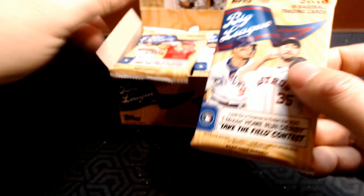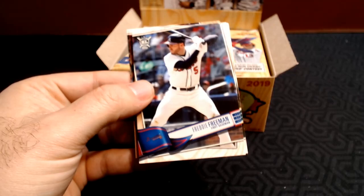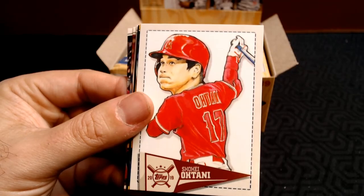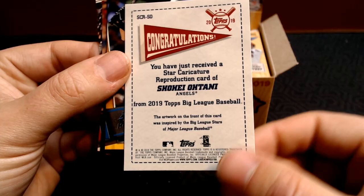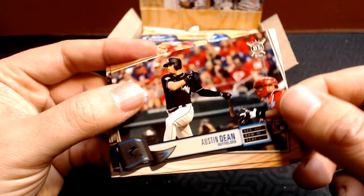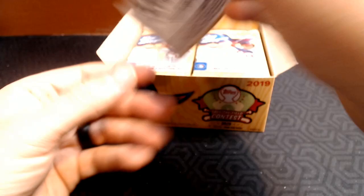I've pulled from a retail fat pack before — I got a Harrison Bader auto — so you can get autos. Freddie Freeman, Sean Manaea, Jesus Aguilar, Kevin Newman rookie. There's a nice Shohei Ohtani — this is the big head or fat head reproduction card. There's Shohei. We got Brian Anderson gold, Felipe Vasquez, Max Muncy. There's Austin Dean, Luis Urias — for the Padres, rookie card.